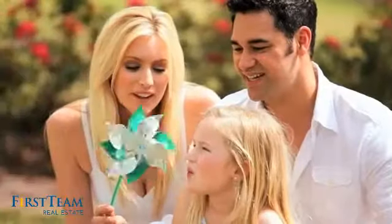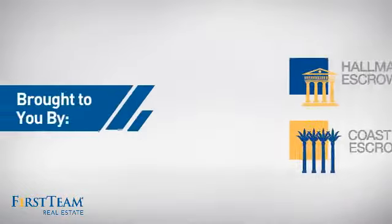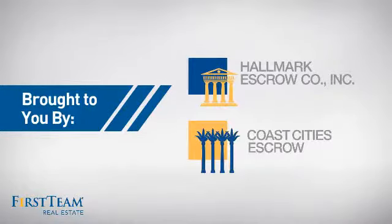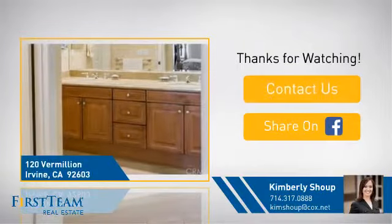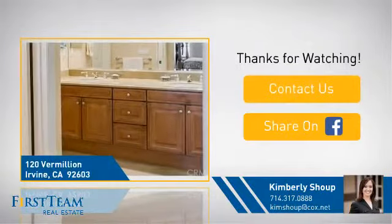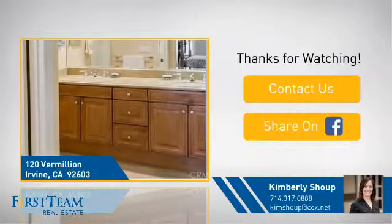All these great features add up to a property that might be not just your next house, but your next home. If you're interested in learning more, click on screen to contact us for more information, or share this property with your friends. We look forward to hearing from you.